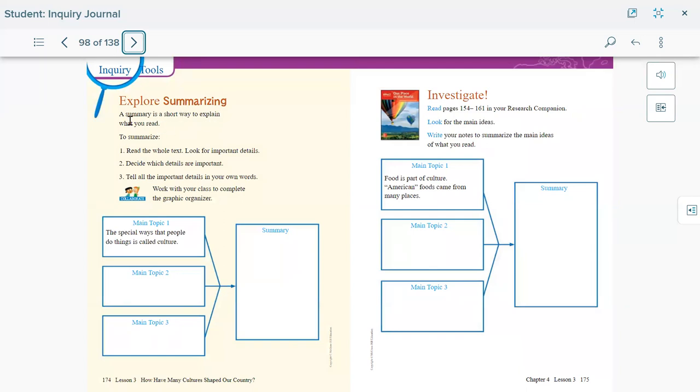Explore or summarize. A summary is a short way to explain what you read. To summarize: read the whole text, look for the important details, and decide which details are important to share. It's like when you watch a movie and a friend asks what it's about — you just say the main ideas and important parts you remember. That's summarizing: making a long story short and understandable.